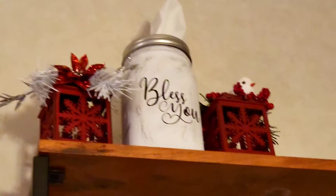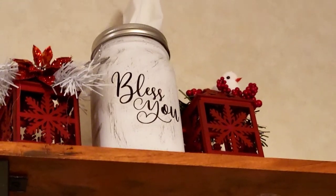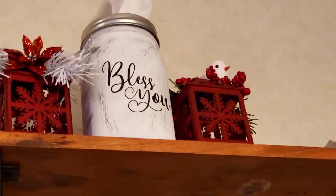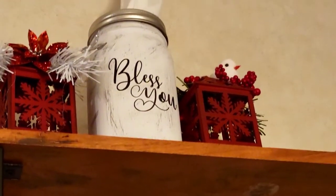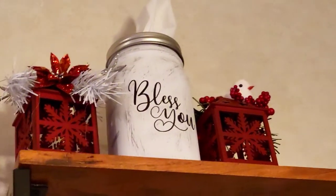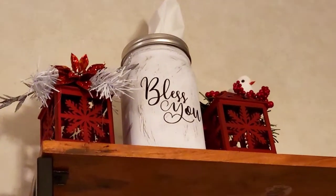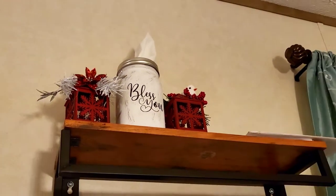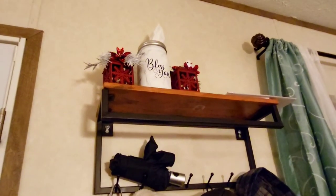Up here in our entryway section, I added these two little things — also in my last shopping haul. Basically, these two side pieces, well all of this really, was made by local people. The tissue holder I've had for a little over a year now — a local girl made that at a yard sale. The two side Christmas pieces I just got from a local business, a woman had made those two. Very cute and festive, and I thought they looked perfect up there on my entryway shelf.